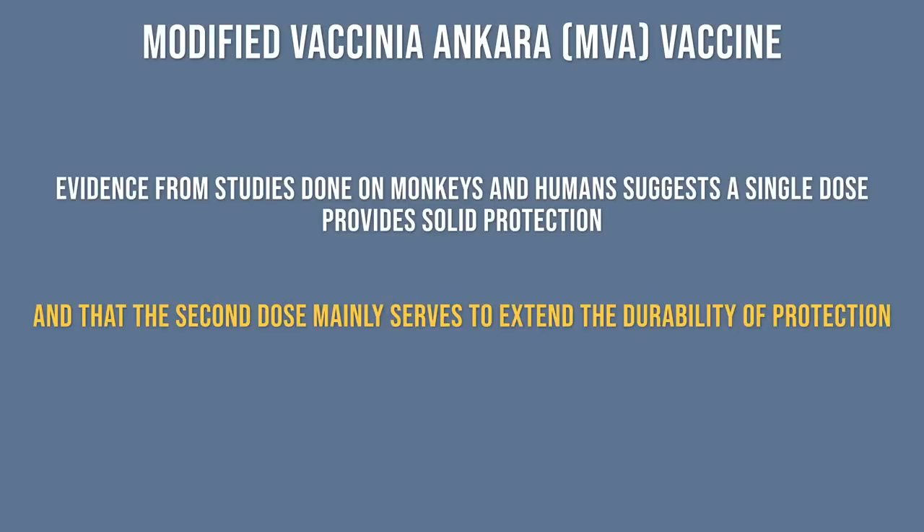Studies have shown that immune responses triggered by a single shot of Jynneos vaccine decline after two years, which is why the approved vaccine schedule calls for a second shot. And most virologists and immunologists agree that giving a single dose in an emergency setting is reasonable.